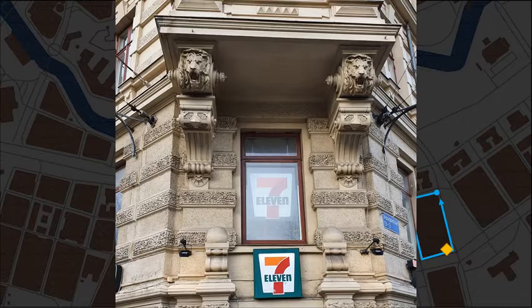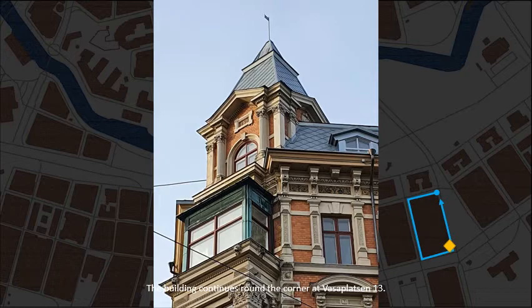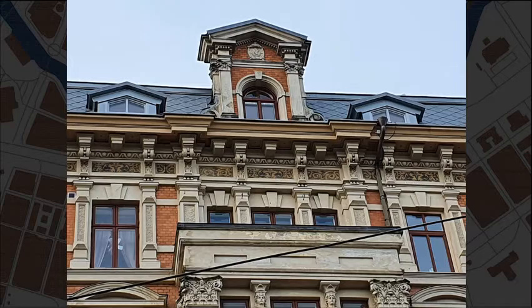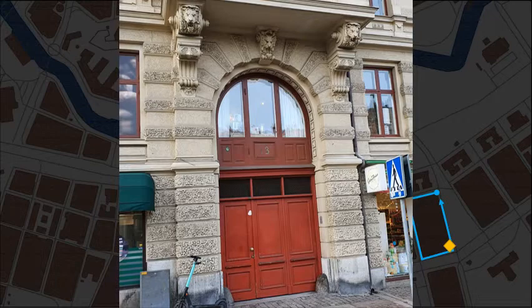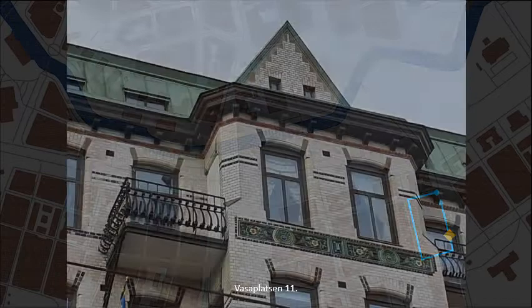The building continues round the corner at Vasa Platzen, number 13. Frommel certainly didn't go for the humble look on the front of his house. Vasa Platzen, number 11.